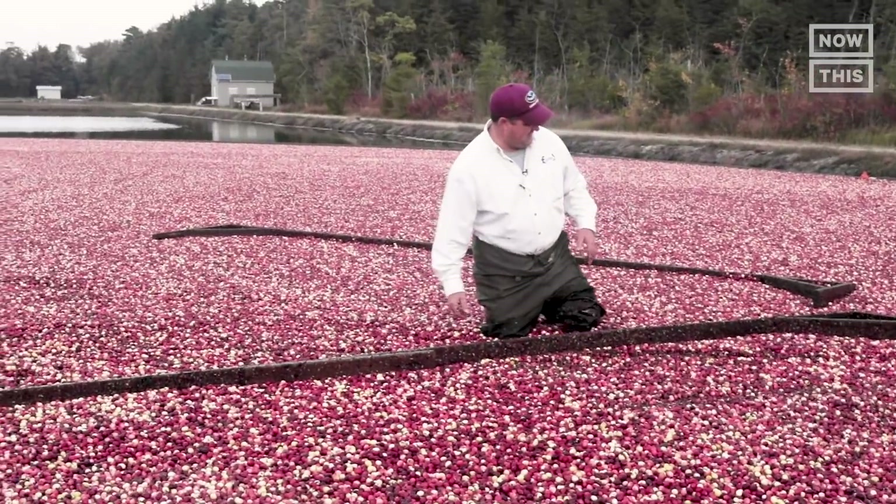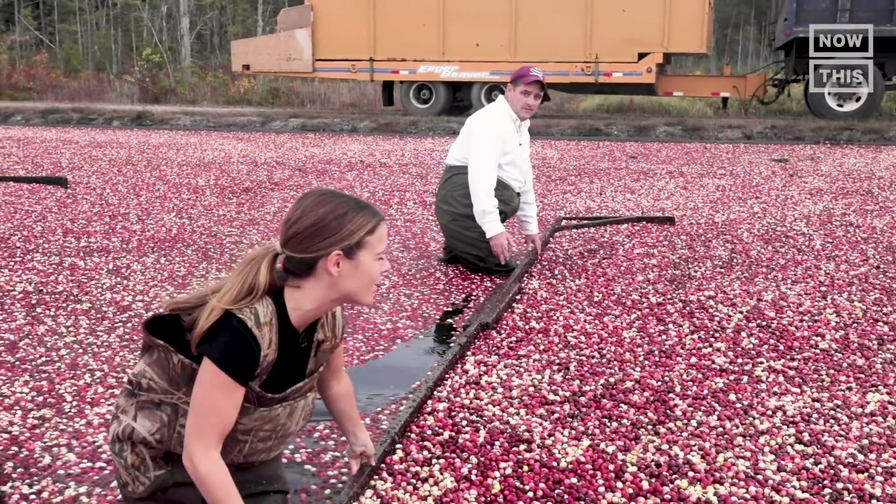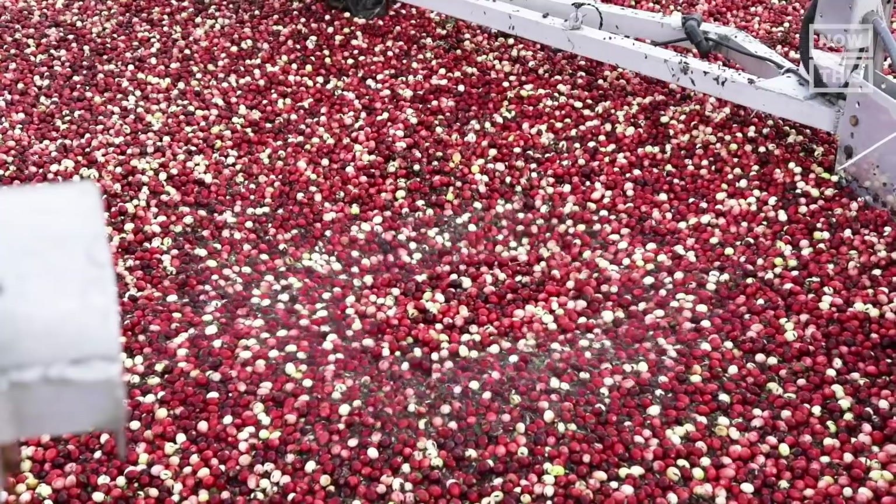We're going to stay six feet apart and push the board in towards the cleaner. You kind of bring it around like this. This is so cool.